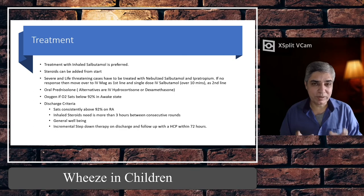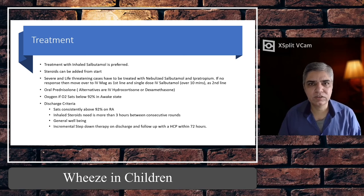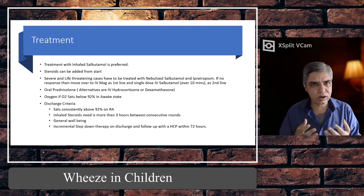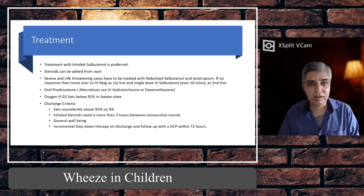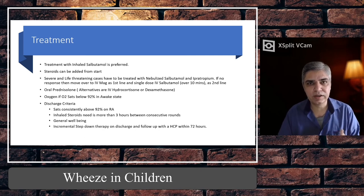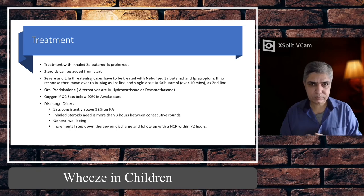If oxygen sats are low, keep in mind that when checking sats, the child must be awake — even a sleeping person's sats can appear low. Also, the sats probe should be on a warm part of the body. If the child is cold and you put the probe on a cold big toe, it will show a false low reading. Once you have given nebulisers, review after each round — look at O2 sats, auscultate the chest to see if wheeze and subcostal recessions are improving, and assess general well-being.